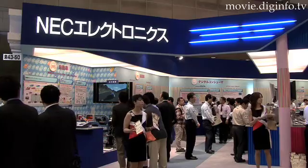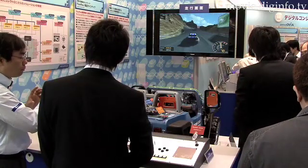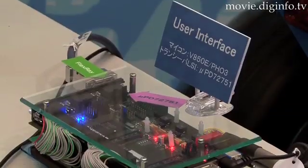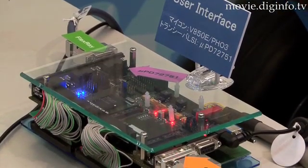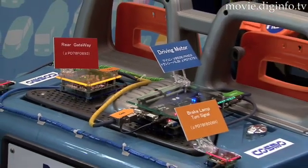At the 2008 Embedded Systems Expo, NEC Electronics demonstrated a microcomputer system that utilizes NEC's 32-bit microcomputer and is equipped with a CAN, LIN, and FlexRay in-vehicle network systems.